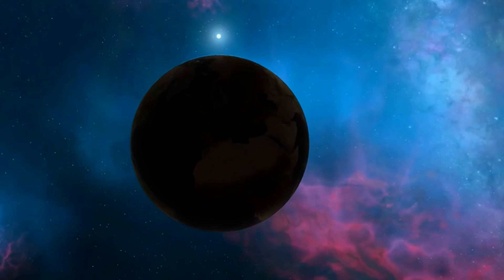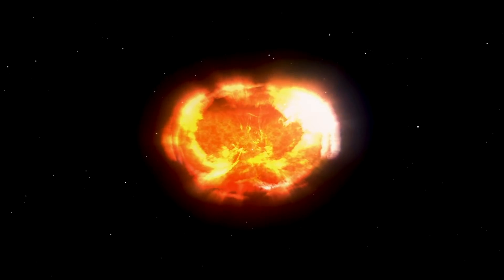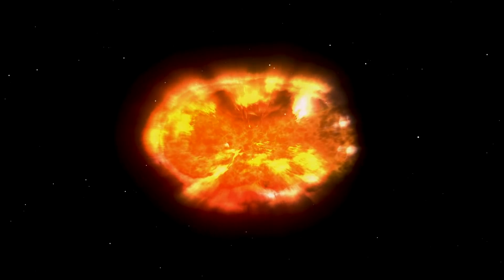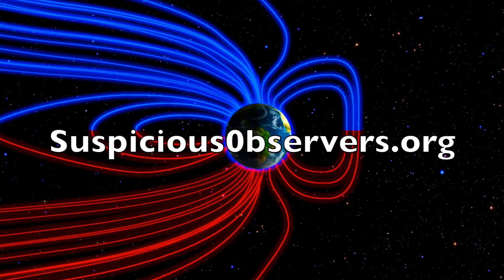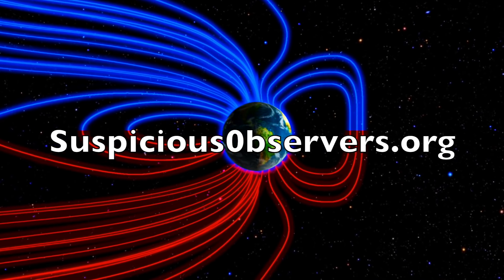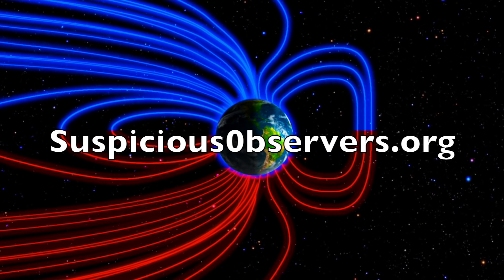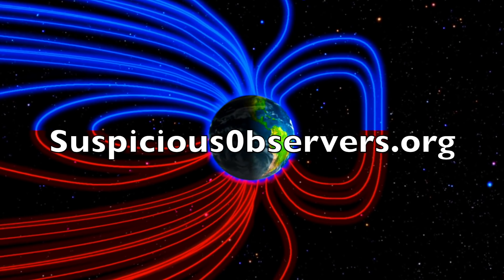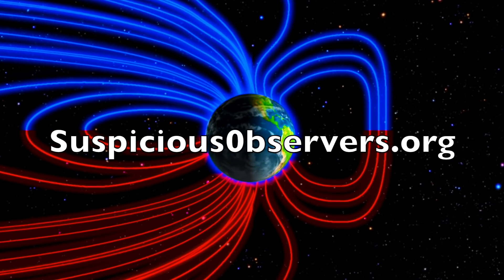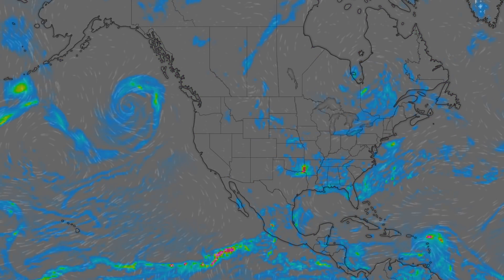We greatly appreciate your support. The Cosmic Disaster playlist is how you learn more about all of this — look below this video on YouTube, or click our name on YouTube to find it on our channel page. It is also at suspiciousobservers.org along with the rest of our top videos. We've got your wind maps and shots of our star to close, and we'll do this all again tomorrow. Right now it's 5:15 a.m. in the new Valley of the Sun. Eyes open, no fear, be safe everyone.